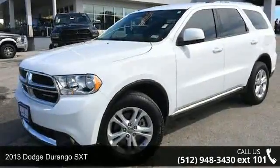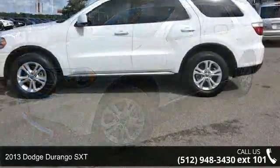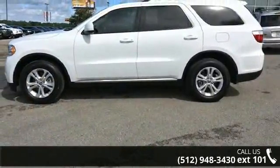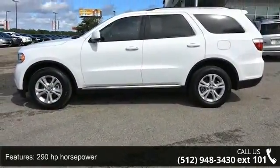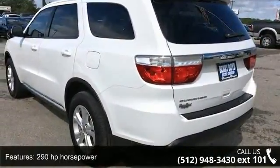Presenting the 2013 Dodge Durango SXT. If you are looking for an automobile with great features, look no further. This vehicle comes with a reliable 6-cylinder engine, connected to a smooth shifting automatic transmission.